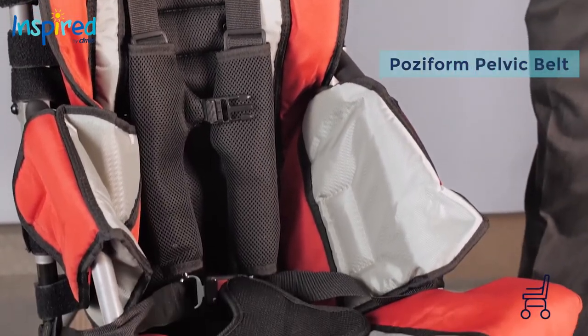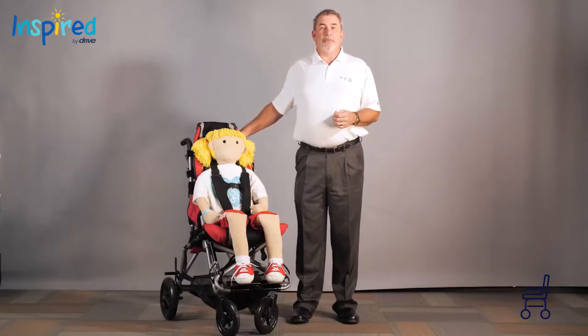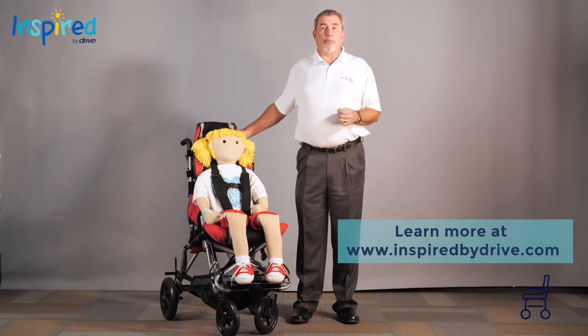A child in need of a dependent mobility base will also need a positioning chair at home so that they do not have to be in the same base all the time. We offer several different options that may meet these needs. For more information on all our products, please visit www.inspiredbydrive.com.